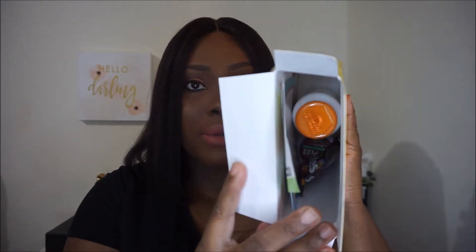In my box are the goodies. First I have a Sundown Naturals Ultra Digest. These are capsules for your stomach — for occasional upset stomach, fullness, and gas. These products are random for this box because it's based on a survey I did. They just sent me a box and I did not know what was in it, so these are random.